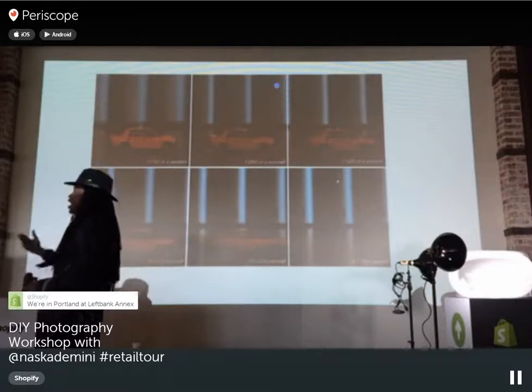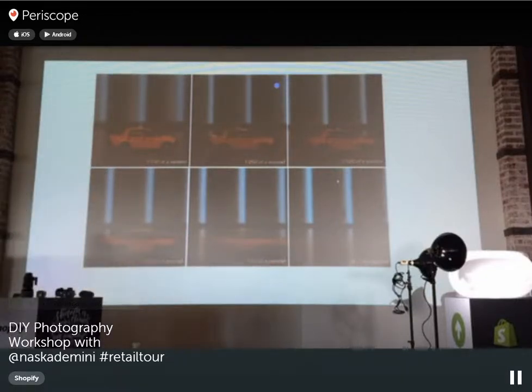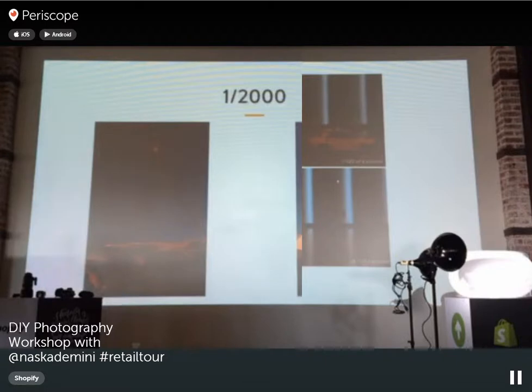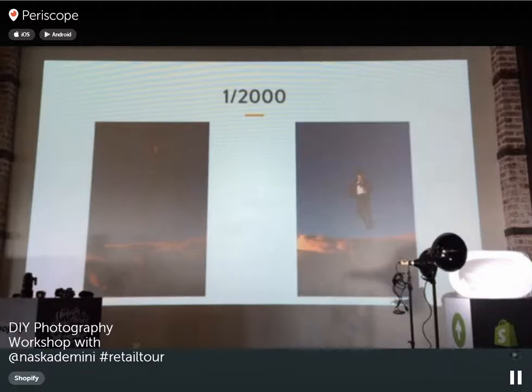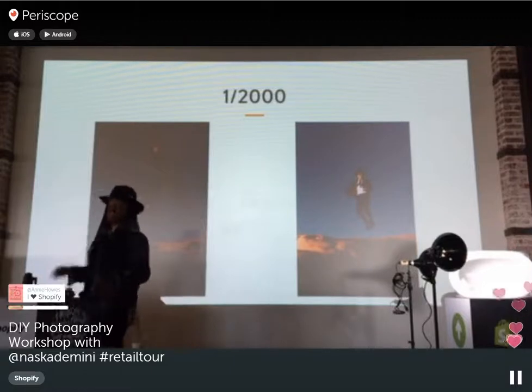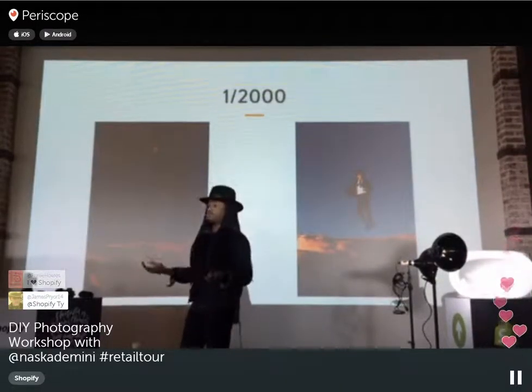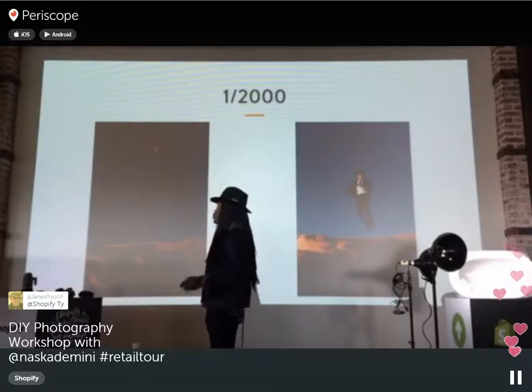High shutter speed example: we were in Nevada at Red Rock Mountains shooting a campaign for a brand called CCL Echo. The model Denny was jumping, so we raised our shutter speed to freeze the motion — everything is sharp. With a lower shutter speed you would see motion blur. Shutter speed controls both motion blur and the amount of light entering your camera.